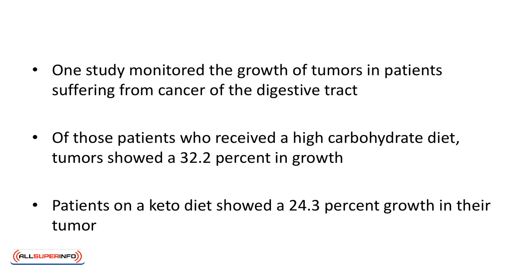One study monitored the growth of tumors in patients suffering from cancer of the digestive tract. Of those patients who received a high-carbohydrate diet, tumors showed a 32.2% increase in growth. Patients on a keto diet showed only a 24.3% growth in their tumor. The difference is quite significant.